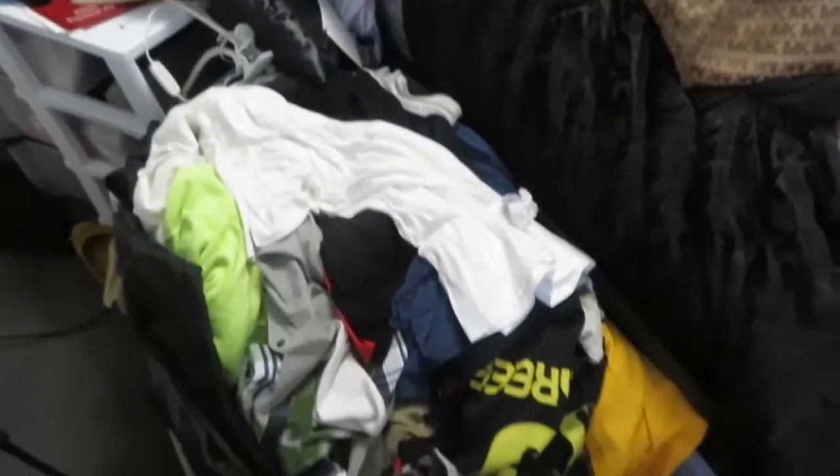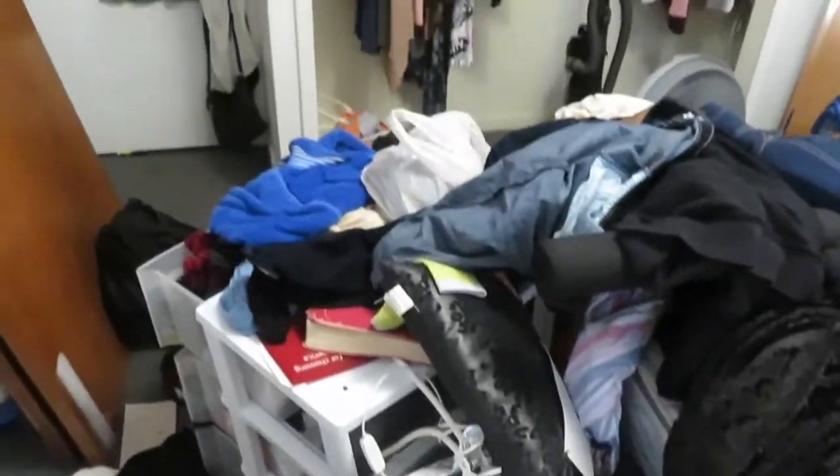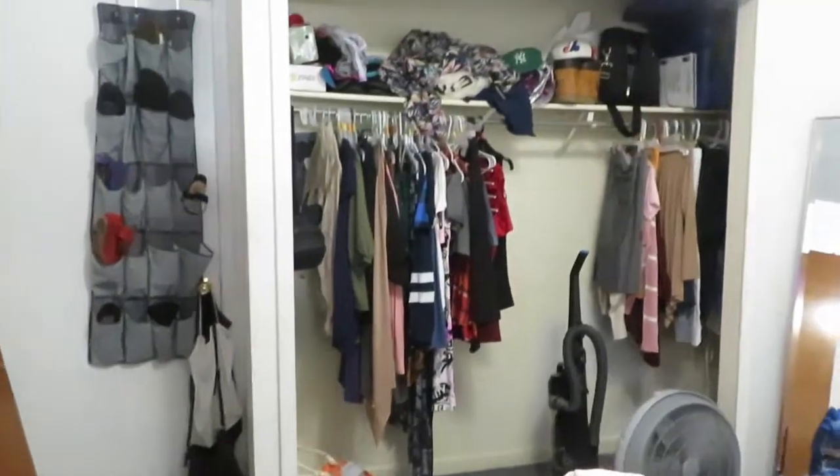Hello everyone, welcome to the channel. It's your girl Tameka. Hello gorgeous. Today's video, we are just going to organize my closet.